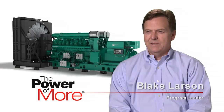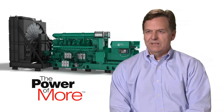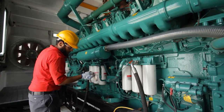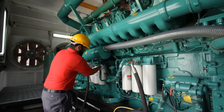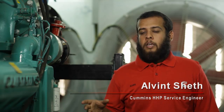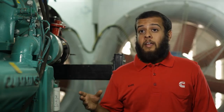The serviceability aspect of the QSK95 was really one of our key objectives, along with reliability, durability, and remanufacturability. Besides regular interval routine maintenance, the top overhaul and major overhaul interval is enhanced compared to competitors. The QSK95 has great accessibility for routine maintenance items, and the estimated life to overhaul is 25,000 hours.